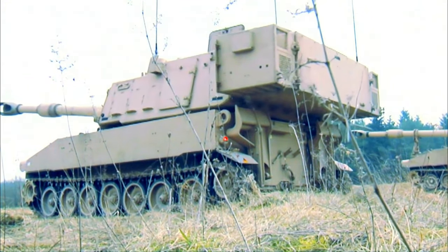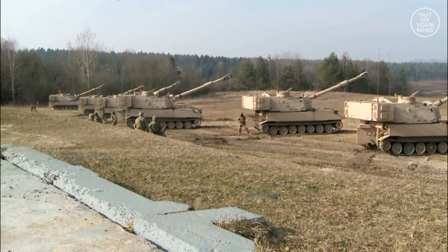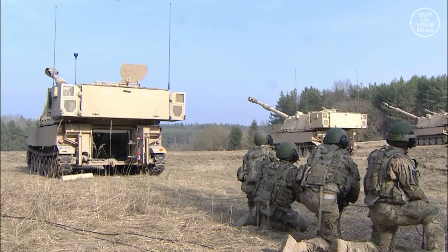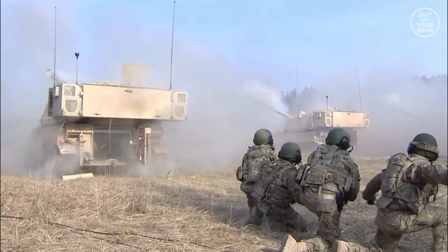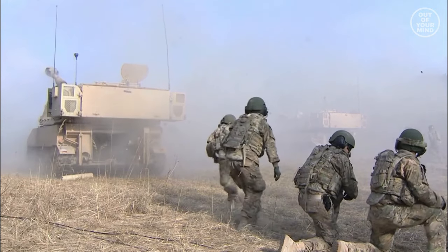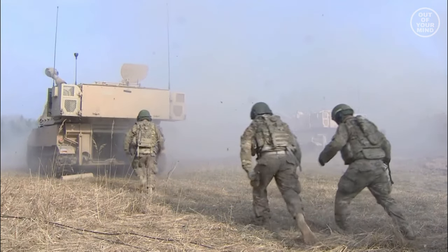The Paladin M109A6 is a cannon artillery system with self-propelled howitzer developed by the Ground System Division of United Defense LP, now BAE Systems Land and Armaments. It is manufactured at the Paladin Production Operations Center at Chambersburg, Pennsylvania.